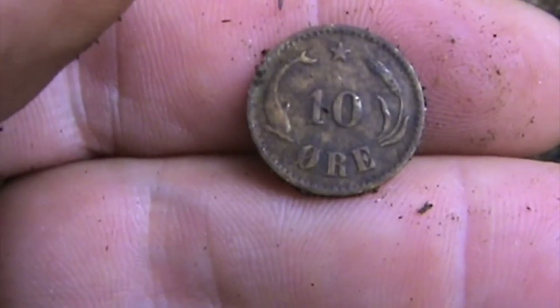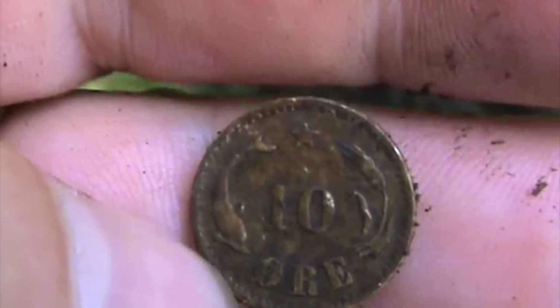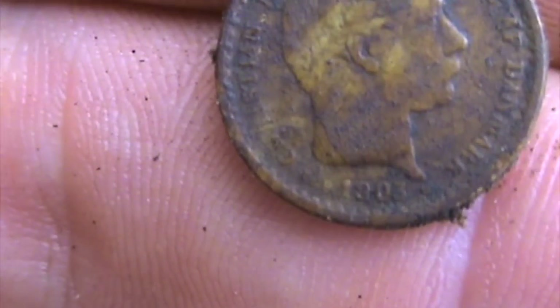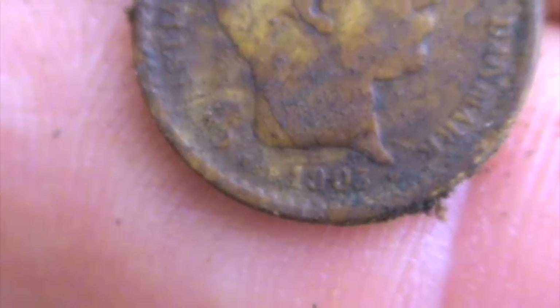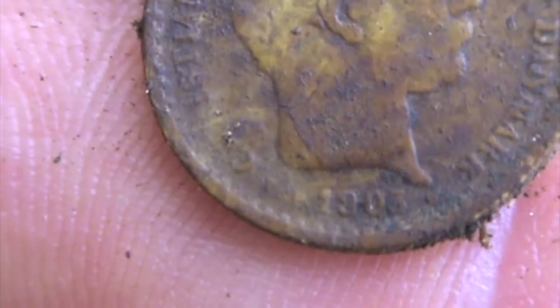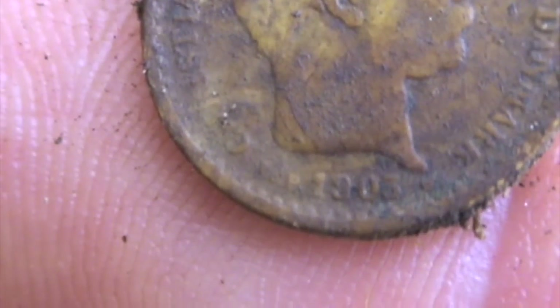And another tenere, this time Danish. 18... maybe 93. I cannot read it — 1883 or 1893.